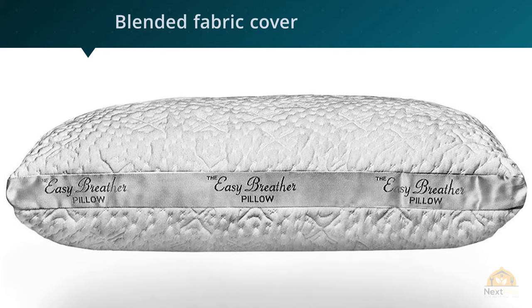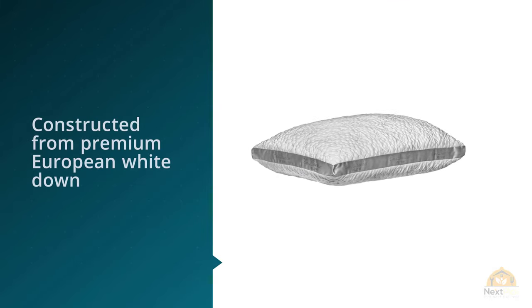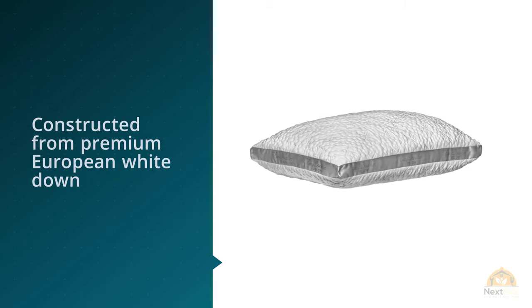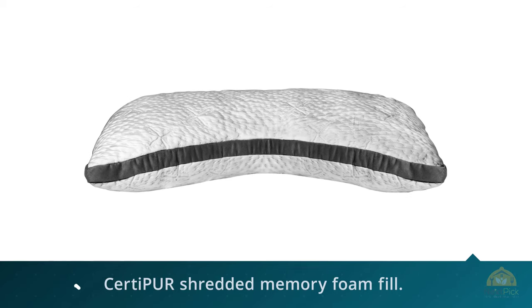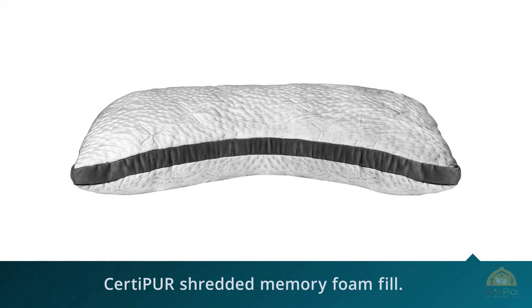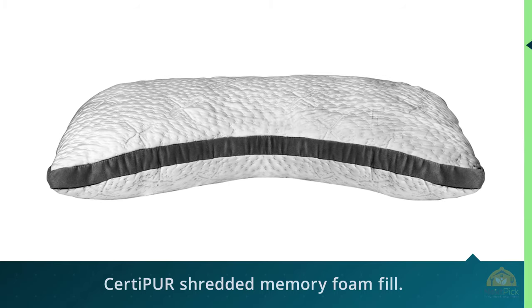This Parachute Home Down Pillow is constructed from premium European white down and features a sateen cotton shell. Parachute Down wants you to love their product, so they offer a money-back 60-day trial and also a 3-year warranty. Choose from soft to firm density and also the size of the pillow.